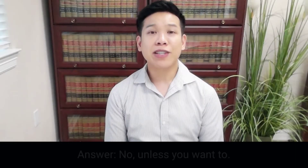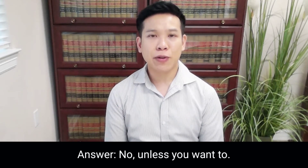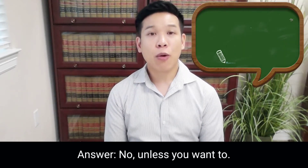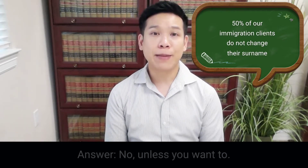The short answer is no — the United States government does not require foreign nationals to change their surname after getting married. However, if you're considering getting a name change, let me go over three tips with you.